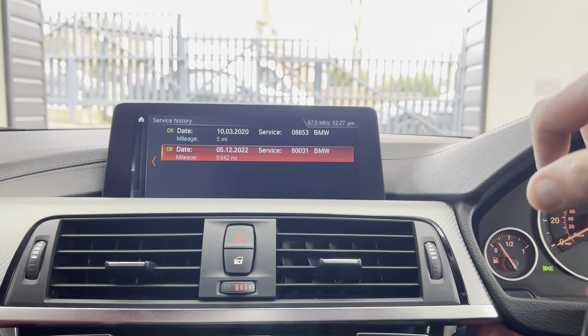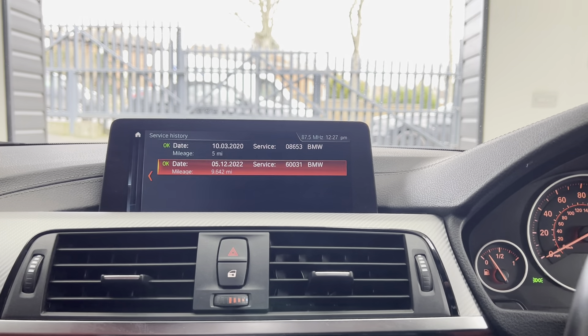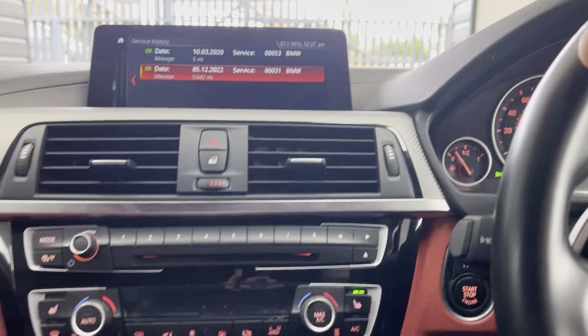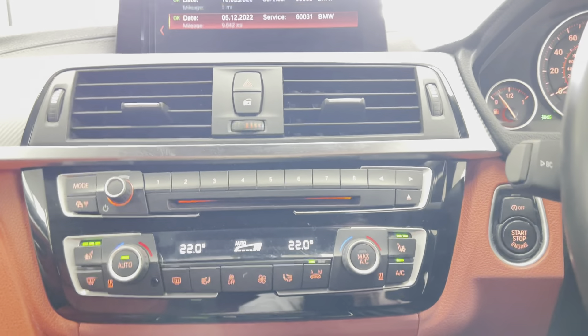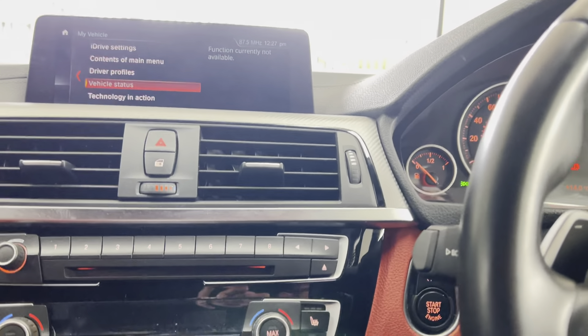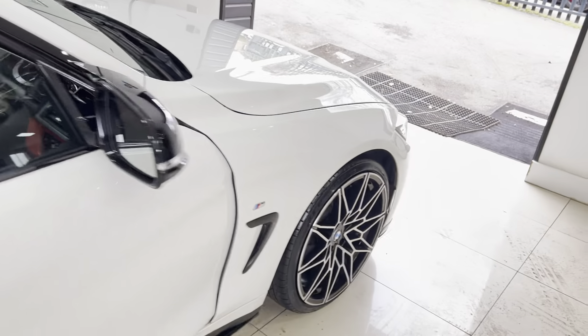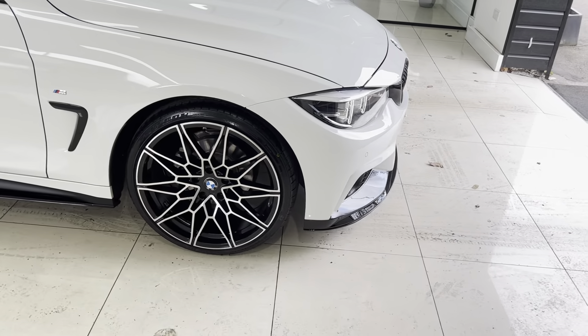Looking at the service status — it hasn't needed many services, obviously being such a low mileage car. It's not due for another 9,000 miles, but the last service was done towards the end of last year at BMW, only about 200 miles ago. It also has dual auto climate control and heated front seats. A really nice, well-kept example of a low mileage 420i M Sport. If you'd like to know more, use the links in the description box. Thank you, take care, bye.